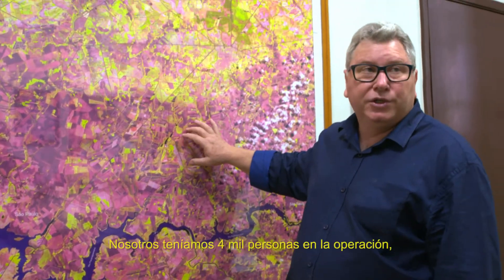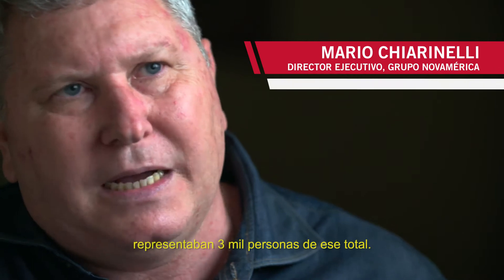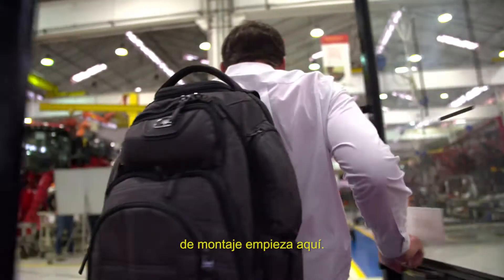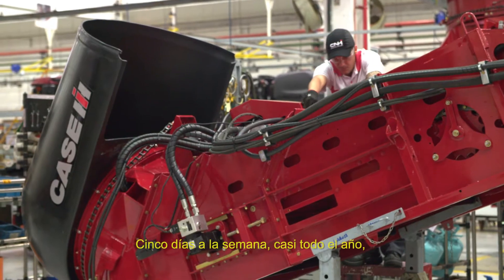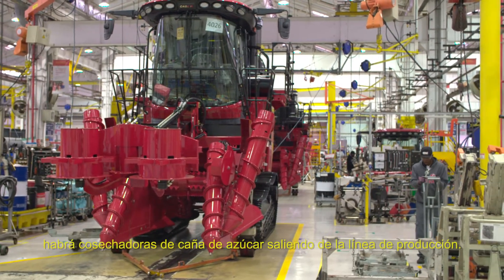We operated with 4,000 people. We were basically 3,000 in the group. Components come together here at the factory, and the assembly line starts here. Five days a week, pretty much the entire year, there'll be sugarcane harvesters rolling down the assembly line.